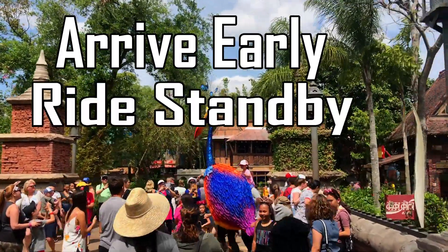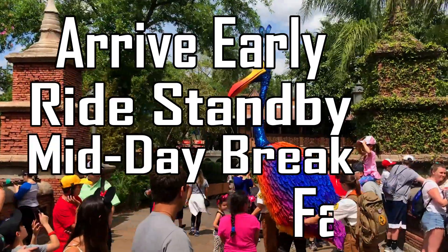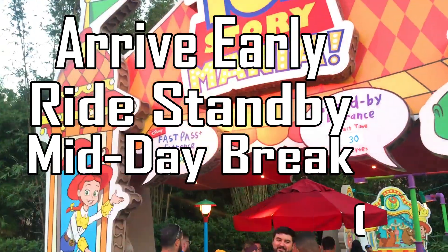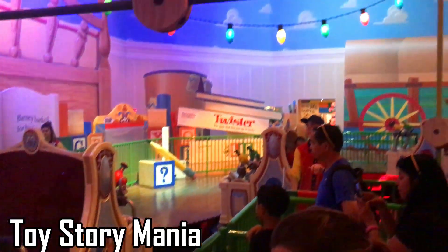So it might be a good idea to ride everything in the standby line in the morning, take a mid-day break, book your FastPasses for the early evening or later in the day, and ride some of the popular rides in the standby line closer to park closing. Crowds are usually a little lower at that time.